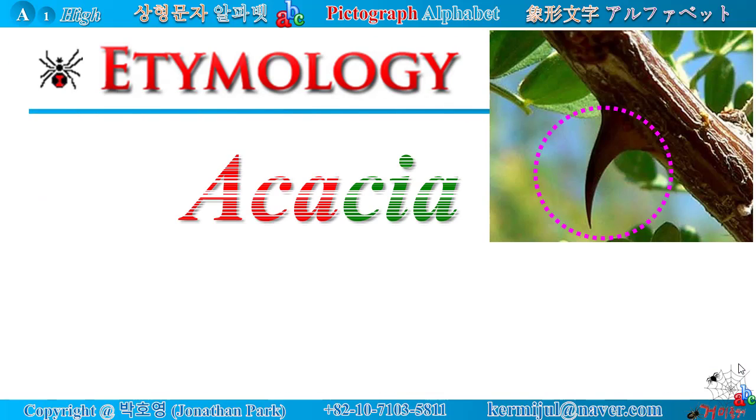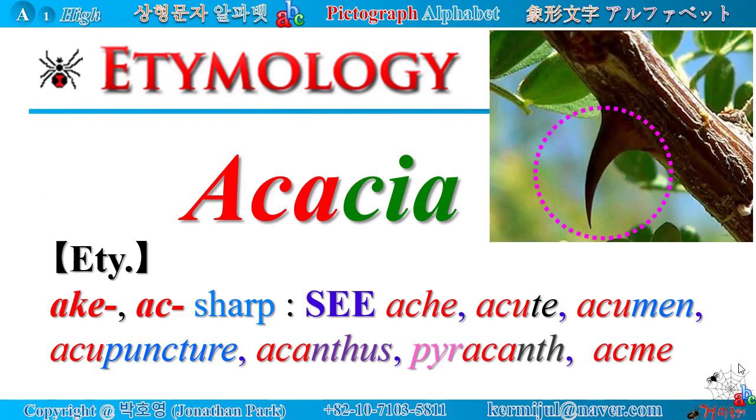Etymology — Acacia. The Latin root 'ac' means sharp. There are many words containing this root, such as: ache, acute, acumen, acupuncture, acanthus, pyrocanth, acme, etc.